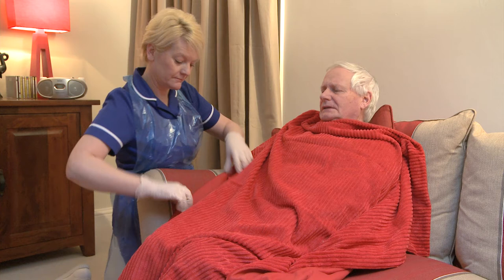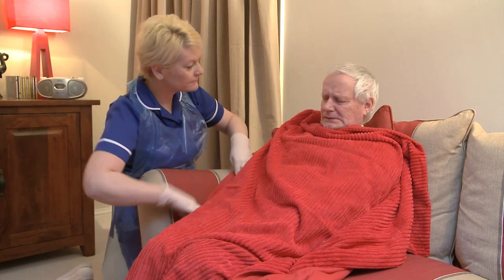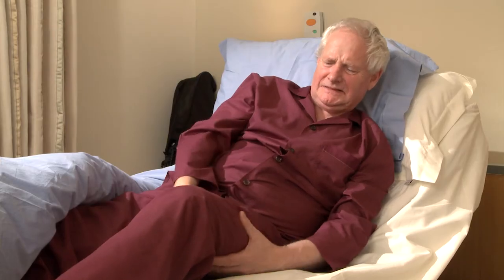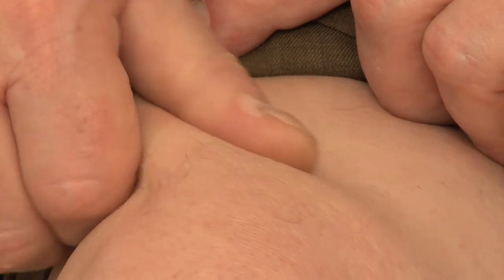Signs and symptoms of a pressure injury developing could include, for example, feeling chilly, fever, numbness, pain, and loss of sensation.